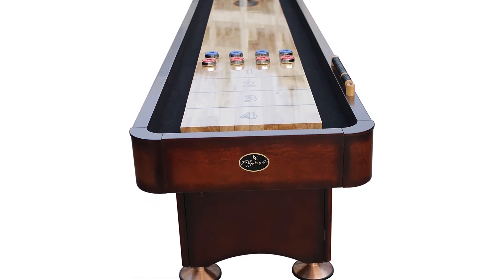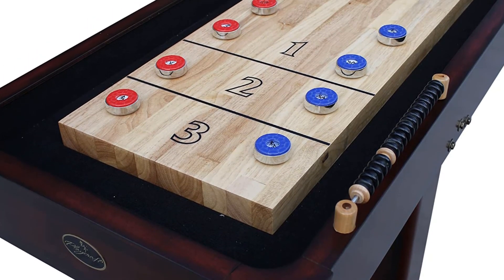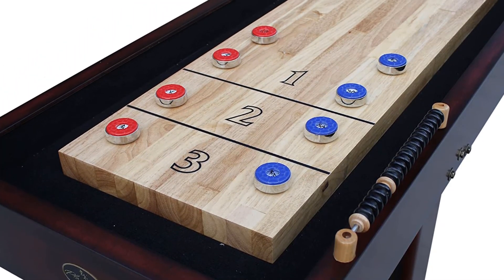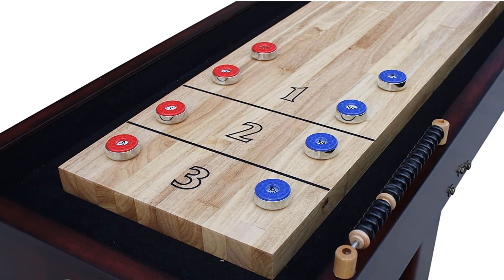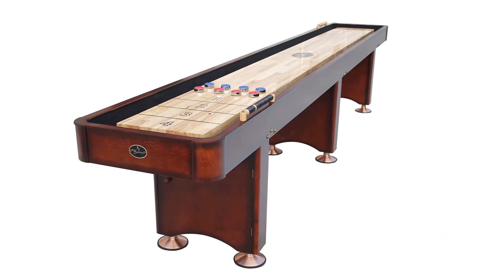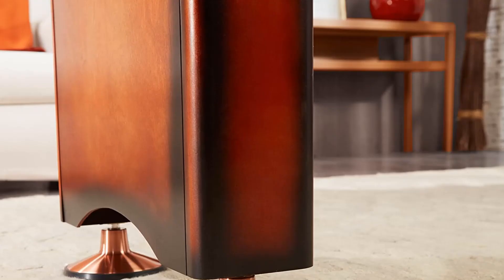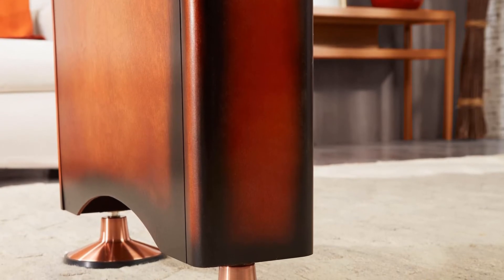Plus, you get specialized wax to maintain the surface speed. Overall, this is an excellent premium option. It has everything you need as a shuffleboard pro, but is still small enough to fit in the average house. Unless you've got the room and cash for a full-length 22-feet table, we'd definitely recommend picking up this shuffleboard.